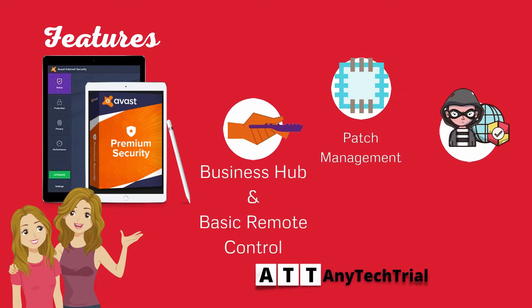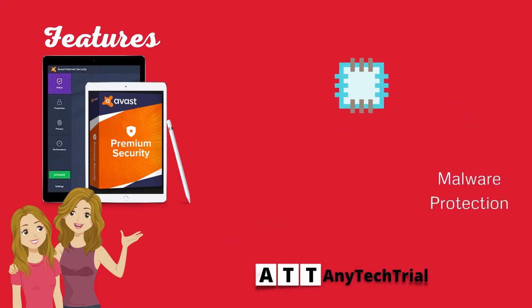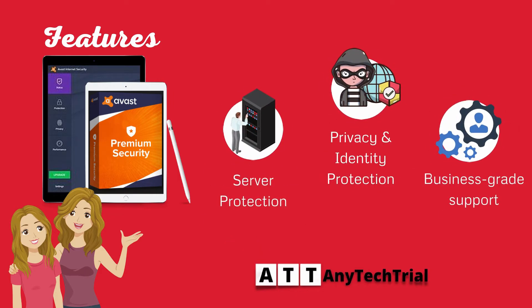It features Business Hub and basic remote control, patch management, malware protection, server protection, privacy and identity protection, and business-grade support.